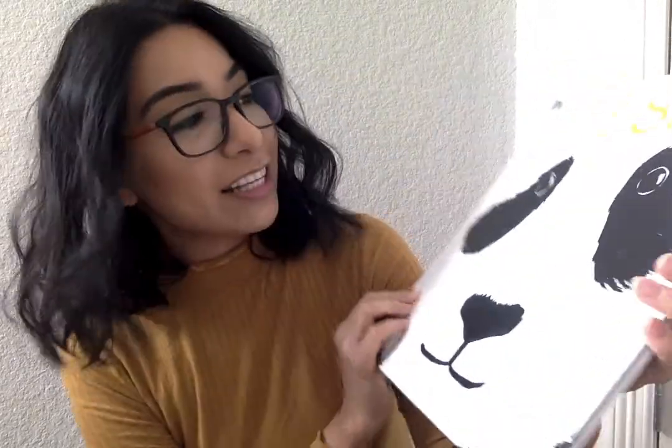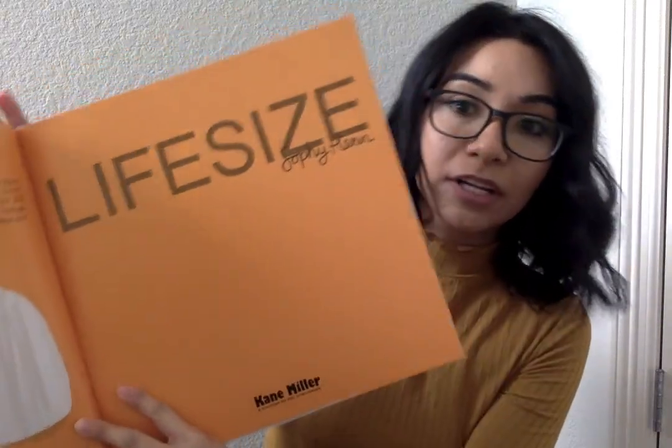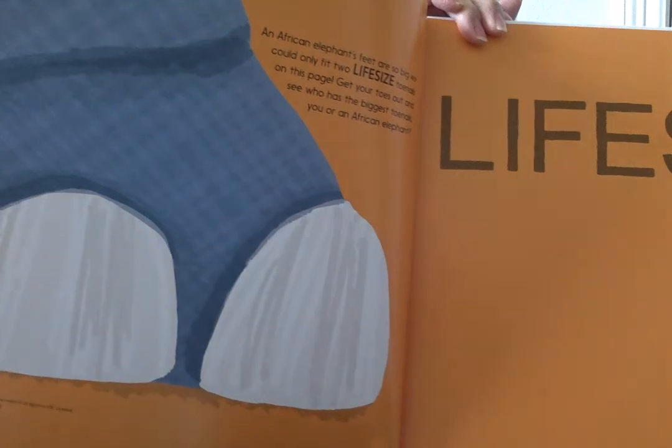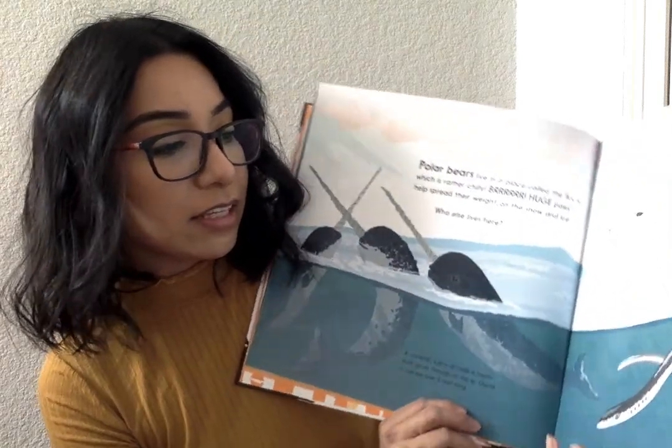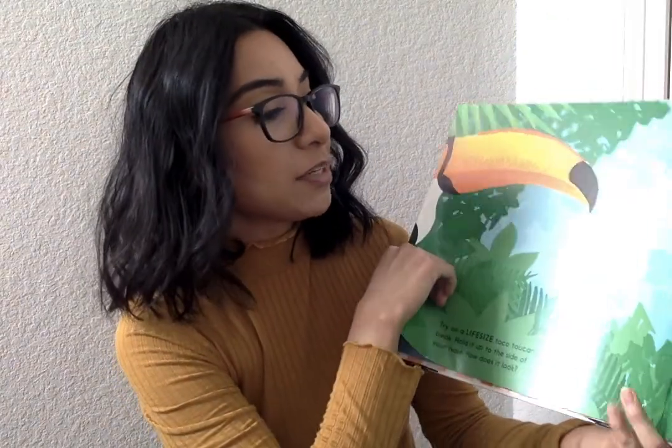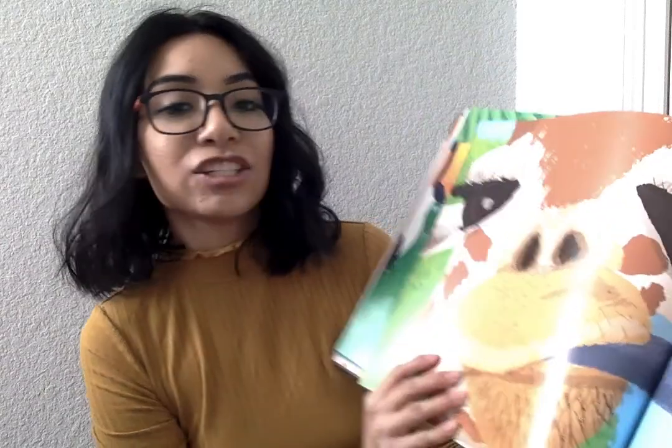I'm going to start with Life Size. This book is life-sized and inside it gives you some ideas for kids of how some things are life-sized. For instance, this is a life-size of an elephant's toenail. It's really cute. It tells you just the life-size of many things — the toucan's beak and it's just really cute. So you're going to get the book Life Size.